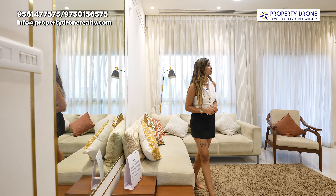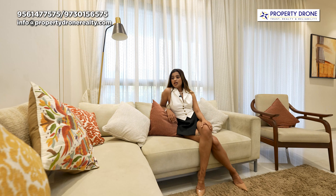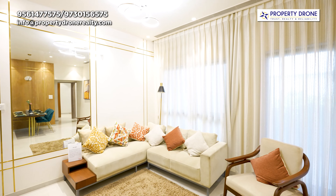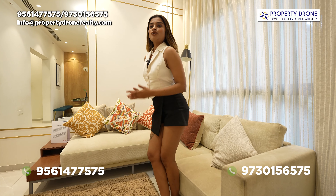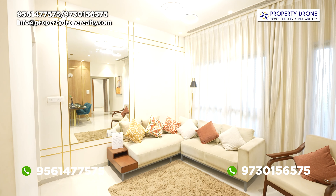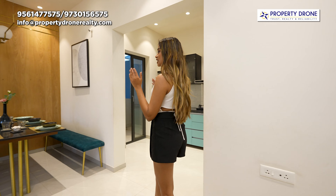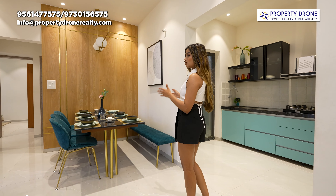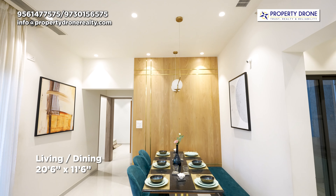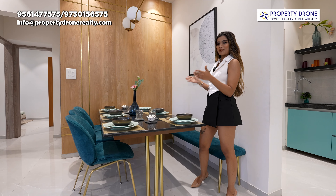As you guys can see, such a beautiful and elegant living space. In this space you can comfortably arrange your L-shaped sofa. In front of the sofa there is a wall to design your very beautiful TV space with provisions. Now let's move on to the dining space — in this space you can comfortably arrange an eight-seater dining table, and yes, as you can see, this chandelier will enhance the look of the dining space.